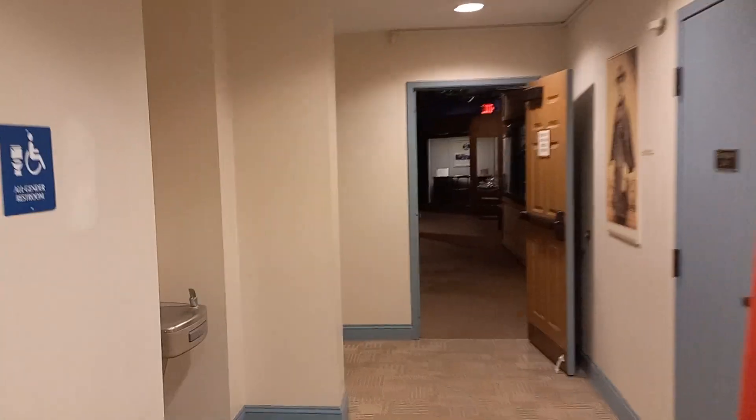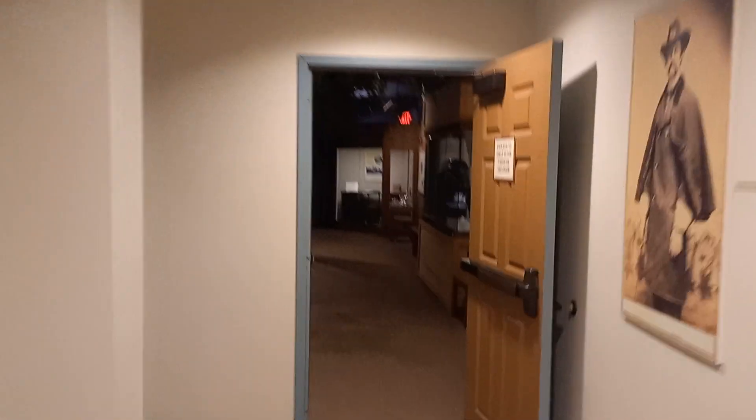Hey everybody, I'm going to do a second video. I'm at the National Civil War Medicine Museum in Frederick, Maryland. A lot of the exhibits I just covered were downstairs.